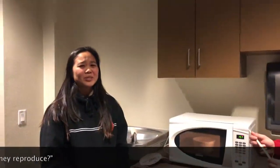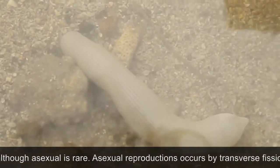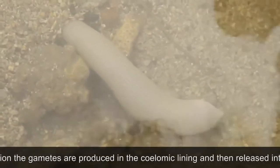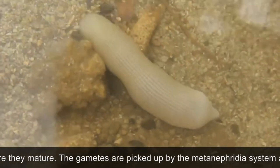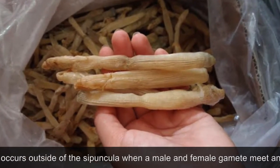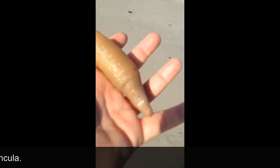But how do they reproduce? Cypunculas are found to perform asexual and sexual reproduction, although asexual is rare. The asexual reproduction occurs by transverse fission followed by regeneration of vital body components. In sexual reproduction, the gametes are produced in the coelomic lining and then released into the coelom where they mature. The gametes are picked up by the metanephridial system and released into the aquatic environment. Fertilization of gametes occurs outside the cypuncula when a male and female gamete meet to form trochophore larvae.